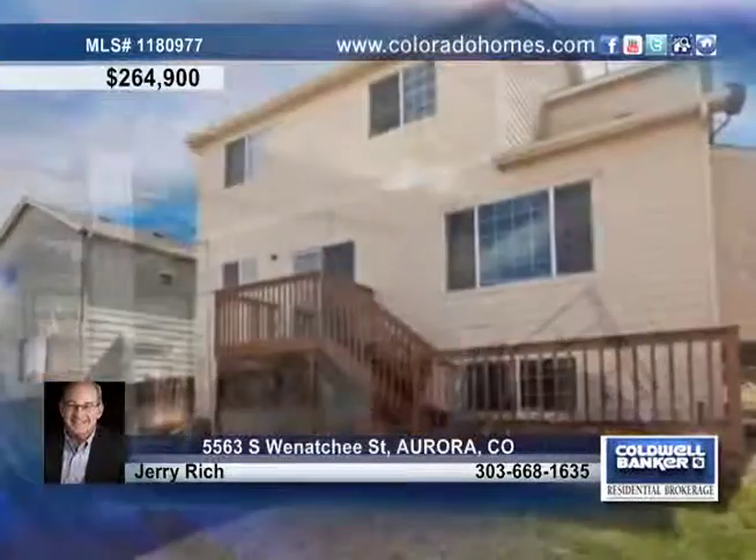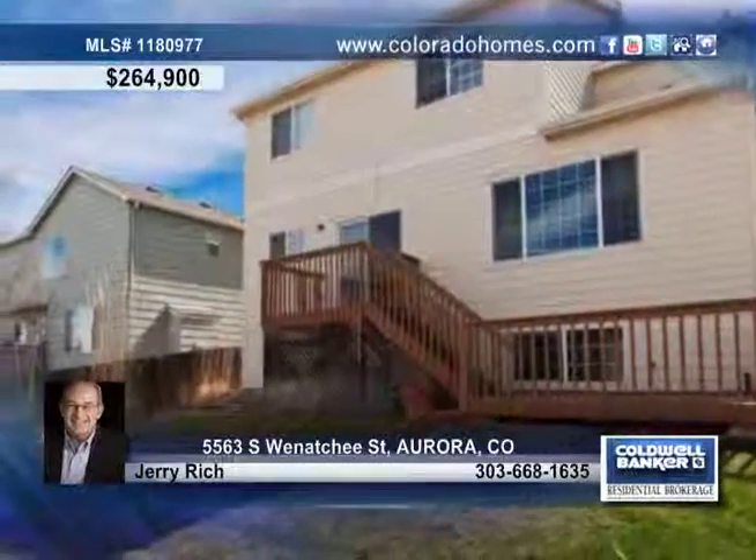There's an abundance of living space for the family with five bedrooms, a finished garden-level basement, and a great fenced-in backyard. Jerry Rich would love to tell you more.